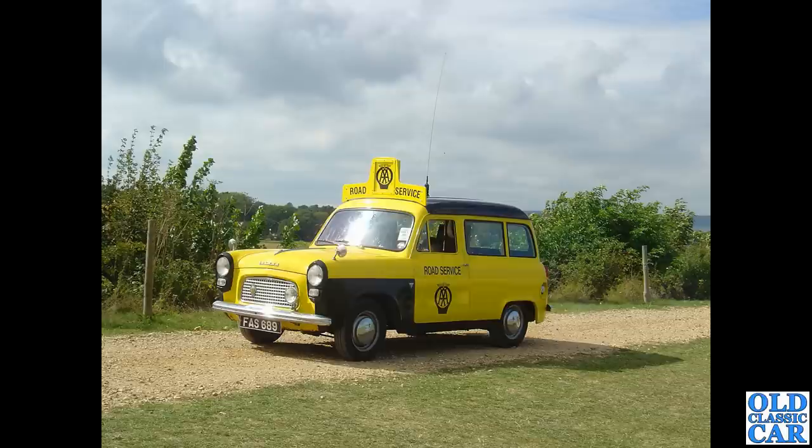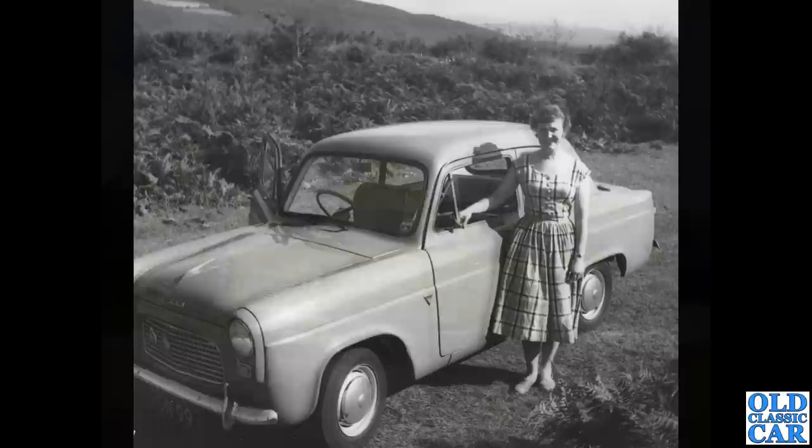FAS 689 is a 100e Escort estate done up in the livery of AA Road Service. The Escort was a more basic version, and the Squire was a little bit more plush.